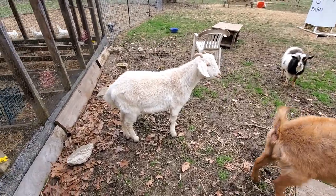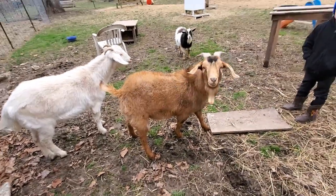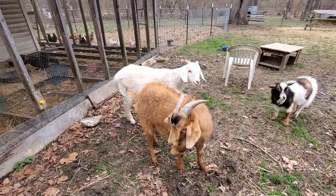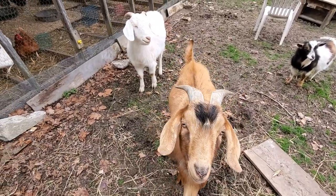Here's our Kiko Spanish wether and our Kiko Spanish buck. He is just over a year old. These two were actually given to us by my dad's friend, and that's what got us into the goat-raising adventures. And now we have 11 goats.